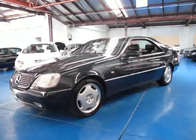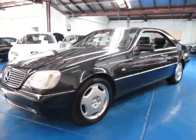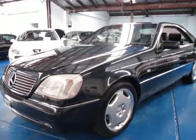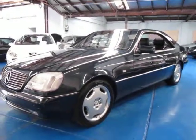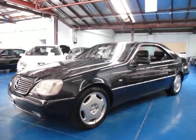Hi and welcome to the Old Time Centre. My name is Philip Tarrant and today we have for you a 1997 CL500. These were very expensive cars when they were new and the 97 model, in my opinion, is by far the best of the CL series.